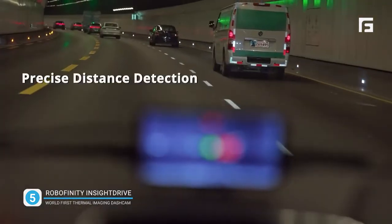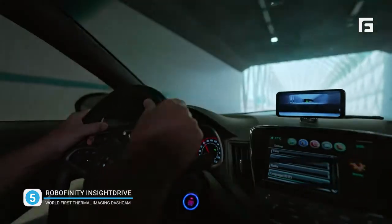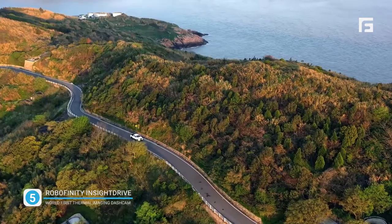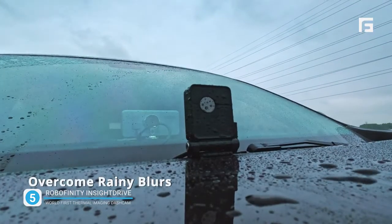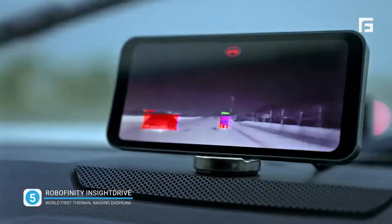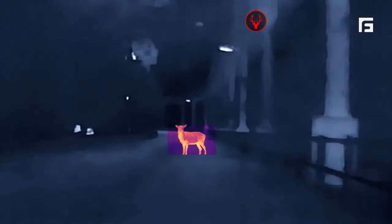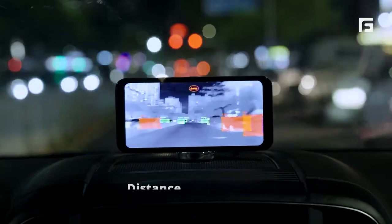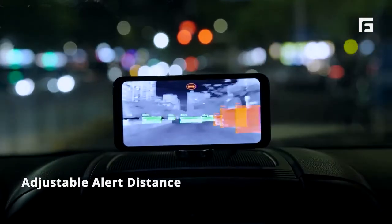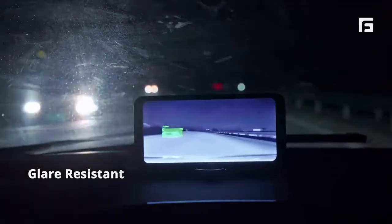Drive confidently with precise distance to vehicles ahead. Adapt easily from dark to bright with clear visibility. See farther with clear vision in heavy fog. Keep your visibility sharp during rainy conditions. Keep yourself and animals safe with early detection. Receive real-time hazard alerts to help avoid accidents. Adjust alert distances for safer driving in the city and for different conditions. Navigate confidently in the blinding light of high beams.